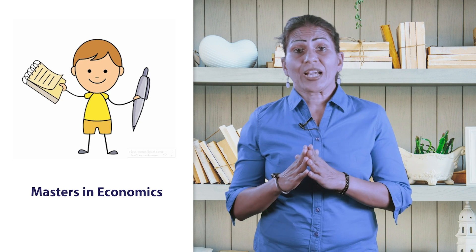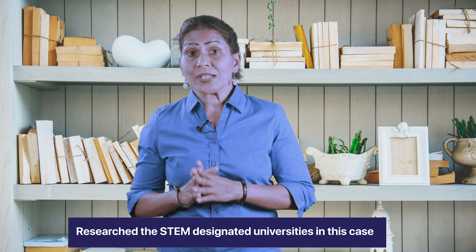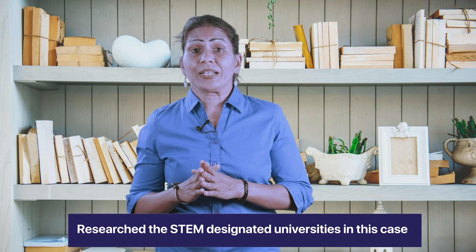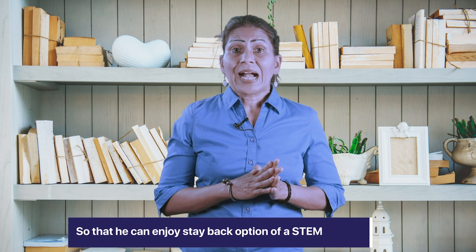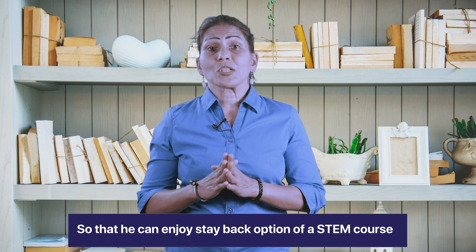I would like to share a student success story who applied for a master's in economics, which is a non-STEM course generally. But in order to maximize the benefit of a STEM course, we researched universities for him that were STEM-designated. This student has three admits so far and can now enjoy the stay-back options of a STEM course.